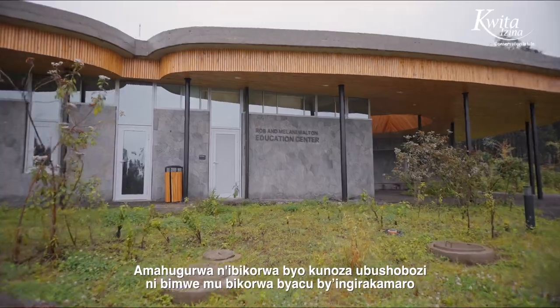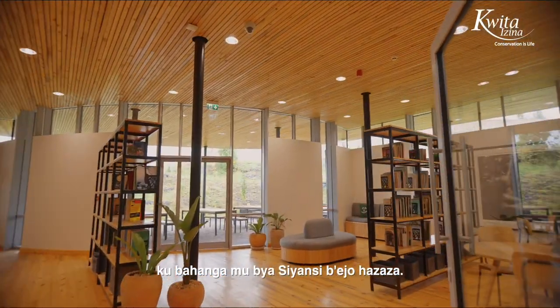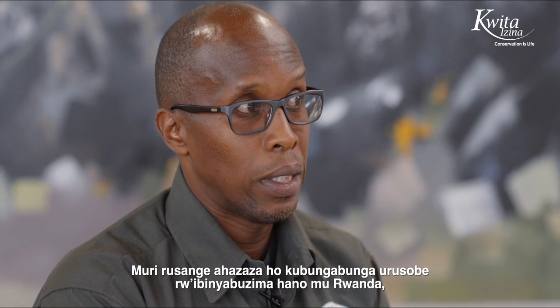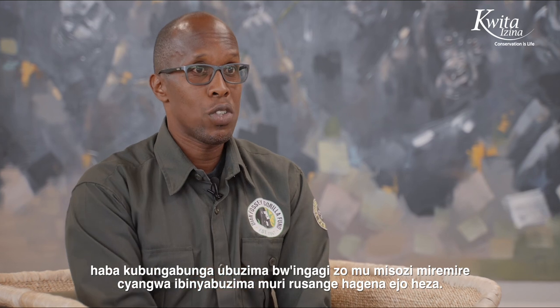The training and capacity building program is one of our most important programs because we would like to provide skills to the next generation of conservation scientists. In general, the future of conservation here in Rwanda — be it the conservation of mountain gorillas or the rest of the biodiversity — I think this is a bright future.